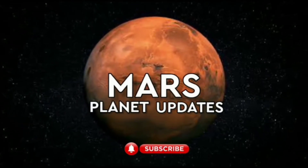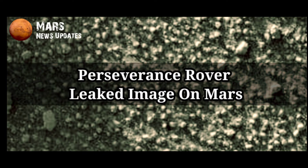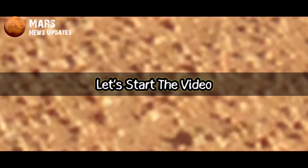Hello everyone, welcome to my YouTube channel, Mars News Updates. If you are new, subscribe to the channel and hit the bell icon. Let's start the video.